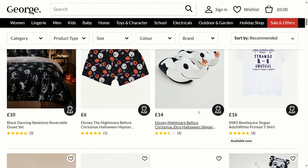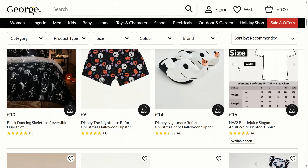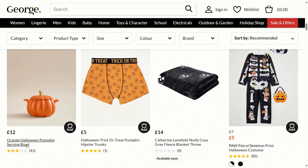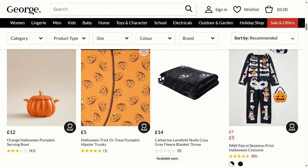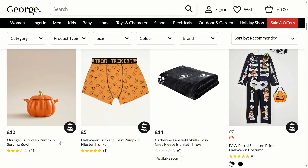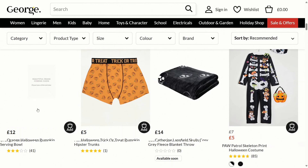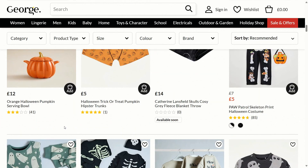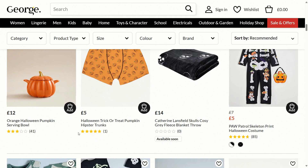There's an NW2 Beetlejuice slogan adult white printed t-shirt for £16. There's an orange Halloween pumpkin serving bowl which gives quite a spooky appearance to your Halloween party set — it's almost like a cauldron in a way, with quite an autumnal element as well — for £5. There's also Halloween trick-or-treat pumpkin hipster trunks for £5.